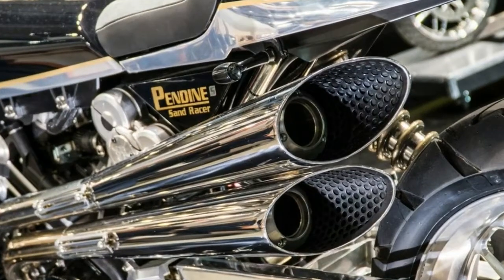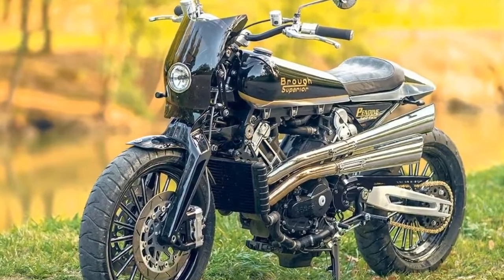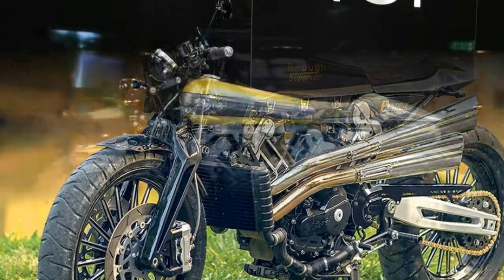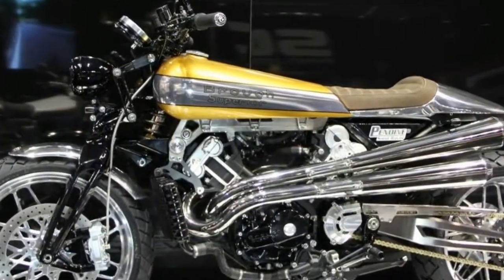The new Sandracer is a wild reimagining of the SS100, sharing the same engine but using a strapped tank, super aggressive boat tail seat unit, a small nose cowl to dip your head behind, and gorgeous slash-cut exhausts.